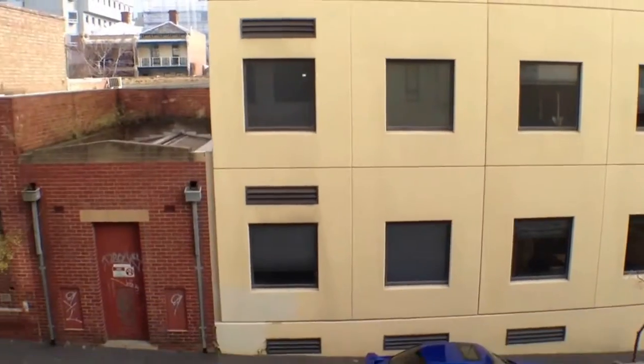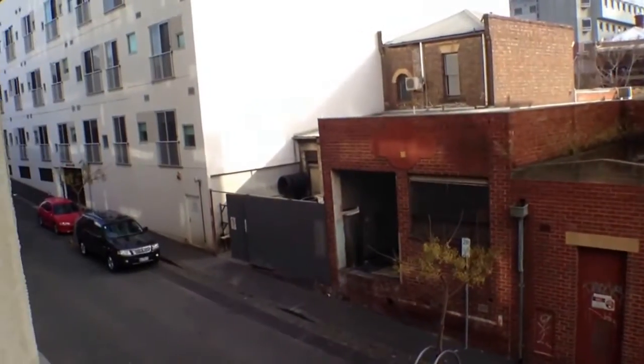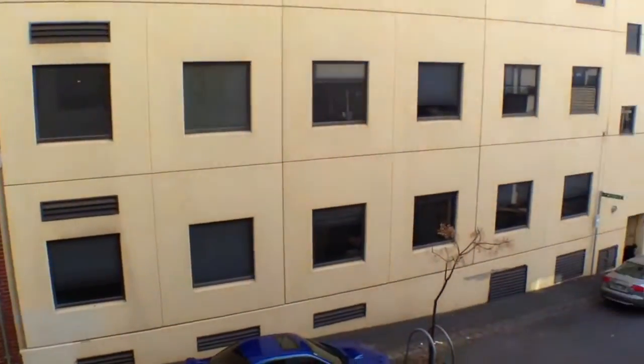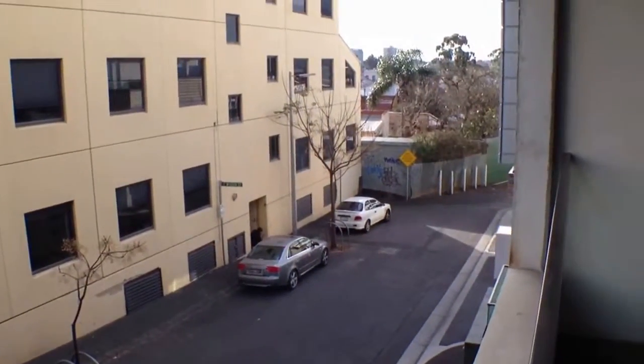Moving out now to take in the view. We've got a nice quiet street here. Just up the road there's Bridge Road, so nice and close to all shops, restaurants and cafes, and local transport with trams and trains.